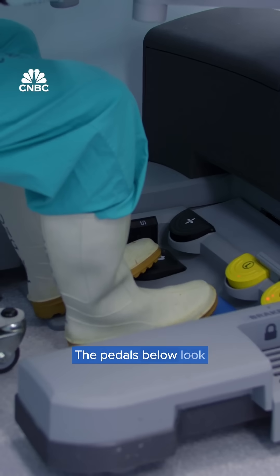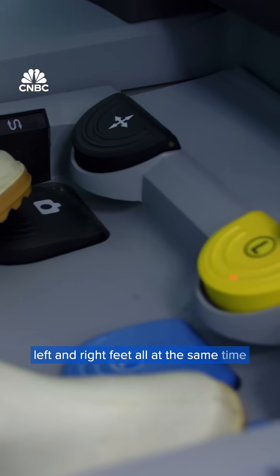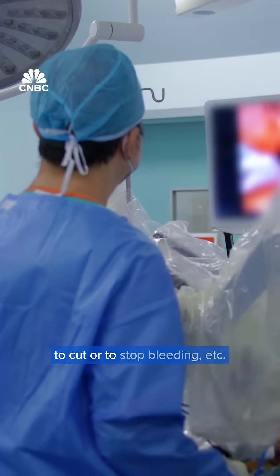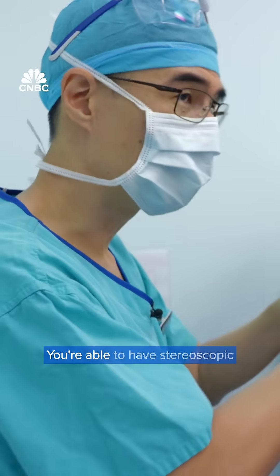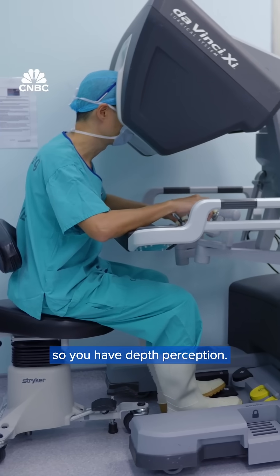The pedals below look a bit like an organ, so you must be able to use both your left and right feet all at the same time to control various instruments, the various energies you use to cut or to stop bleeding, etc., and also to control the movement of the camera. You're able to have stereoscopic vision or binocular vision so you have depth perception.